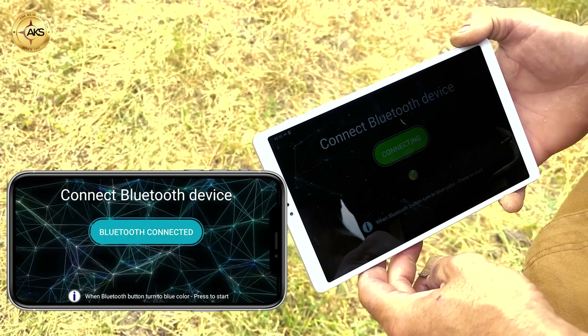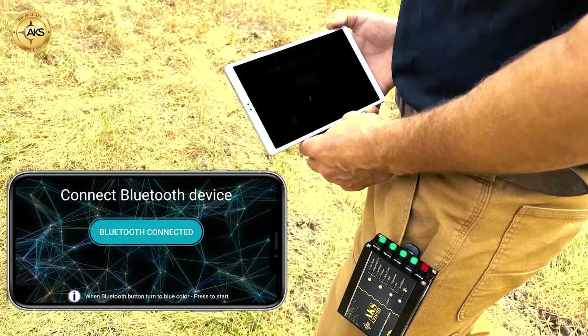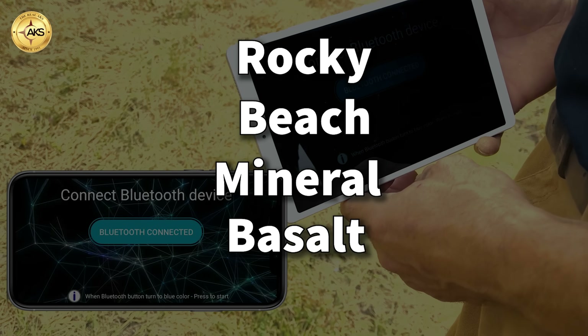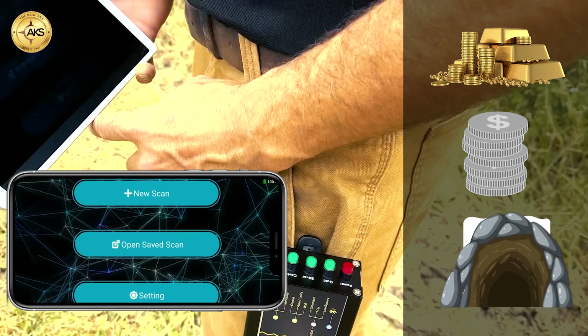The world's smallest 3D device connects easily and simply via Bluetooth. It also offers selection and filtering options for several targets, such as soil types — rocky, beach, mineral, basalt, salty, and more — as well as filtering options for search types like gold, silver, and cavity.